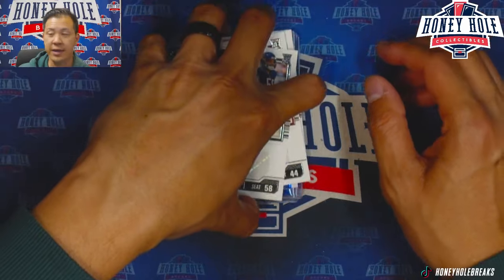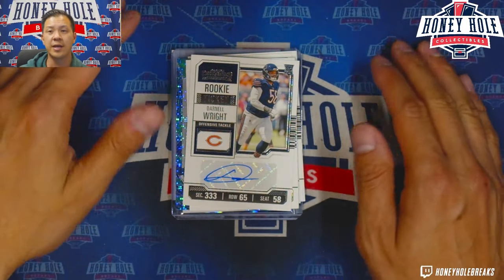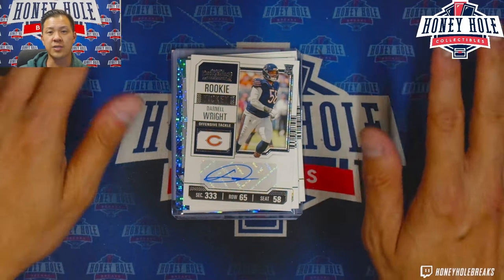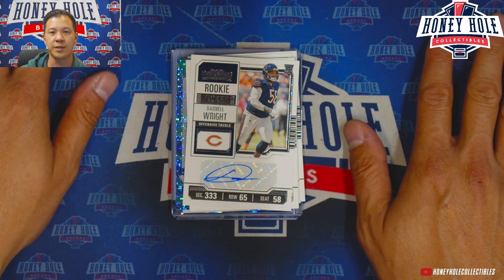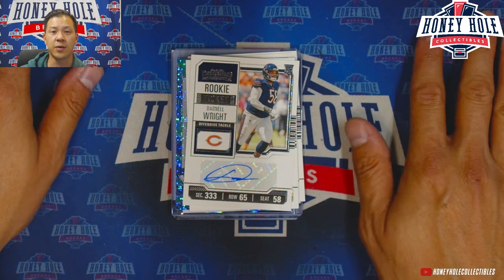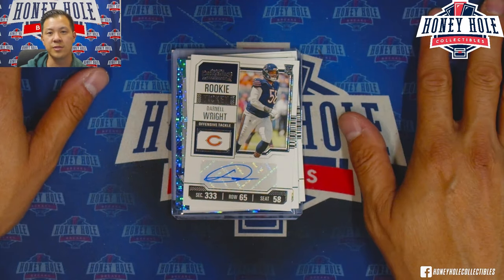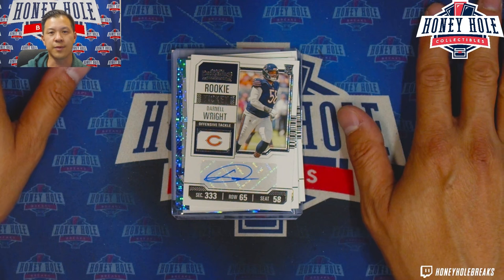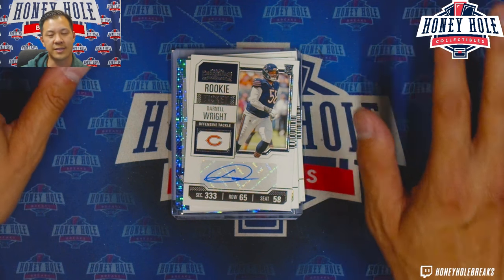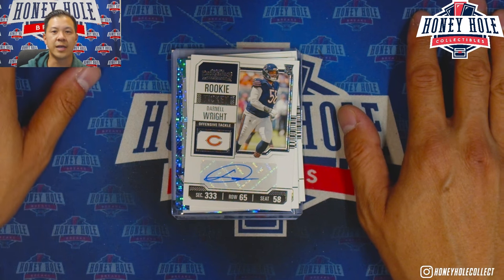Let me know what you guys think about Contenders Football — will you be opening it or joining breaks? What team are you chasing, what players do you think are the best in this class, and what autographs are you looking for? Thank you guys for tuning in — make sure to like and subscribe. We are Honey Hole Collectibles out of San Diego, California, with shops in Escondido and Temecula. We also do breaks every single night of the week. Hope to see you guys soon!